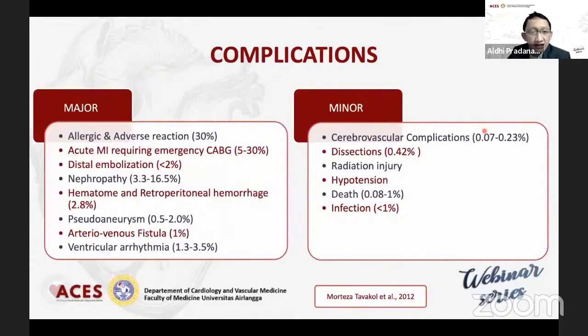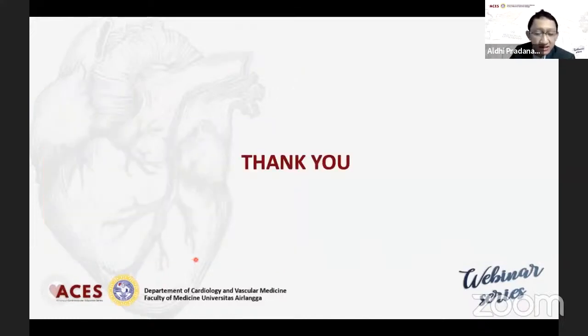Komplikasinya ada major dan ada minor. Major yang paling sering adalah suatu reaksi alergi, kemudian adanya suatu nephropathy — itu dua yang paling sering. Kemudian yang perlu kita perhatikan adalah fistula, kemudian ventricular aritmia, ini juga perlu kita perhatikan terutama pasca tindakan. Itu saja dari saya, silakan saya kembalikan ke dokter Budiarto. Terima kasih.